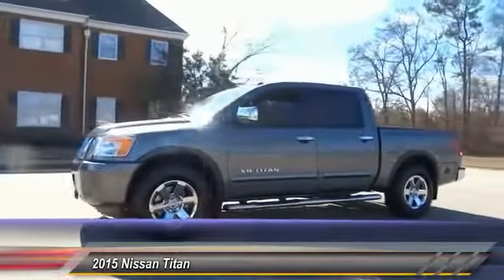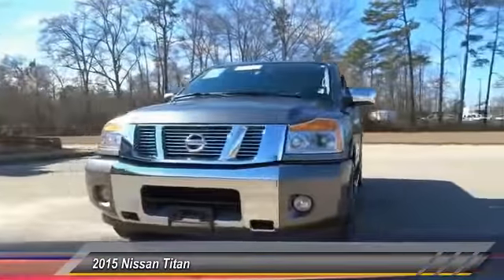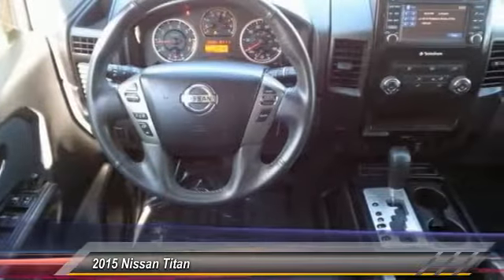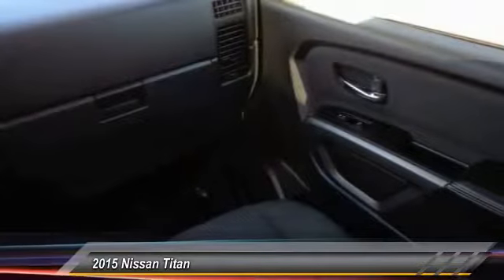This vehicle has less than 30,000 miles. Here are some of this vehicle's great options: stability control, traction control, keyless entry, anti-lock braking system, power steering, adjustable steering wheel, driver airbag, aluminum wheels, four-wheel disc brakes, and cruise control.